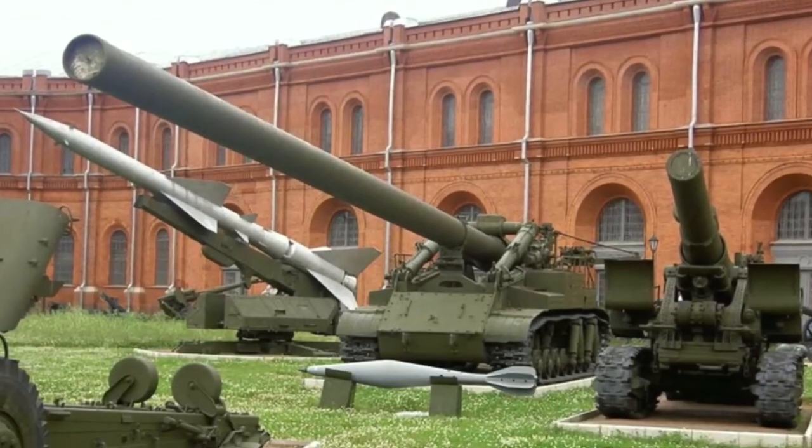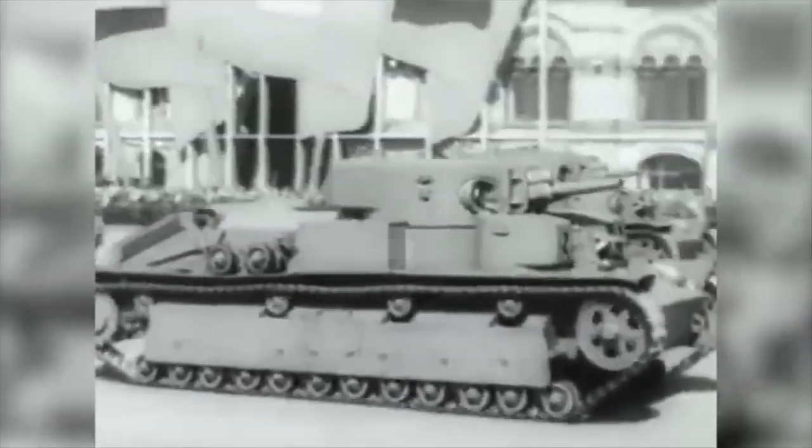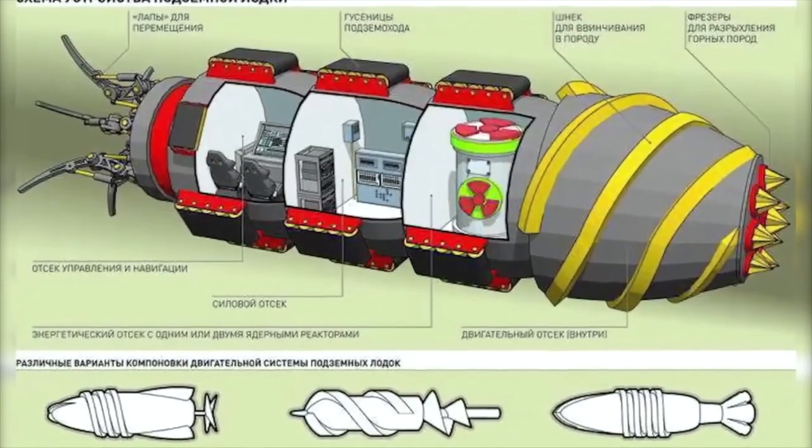Today, you can only see one remaining example in the Artillery Museum in St. Petersburg. After this big moving gun, we continue with a fierce machine called the Battle Mole.